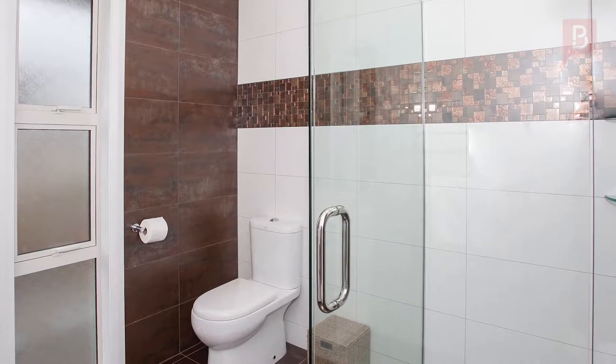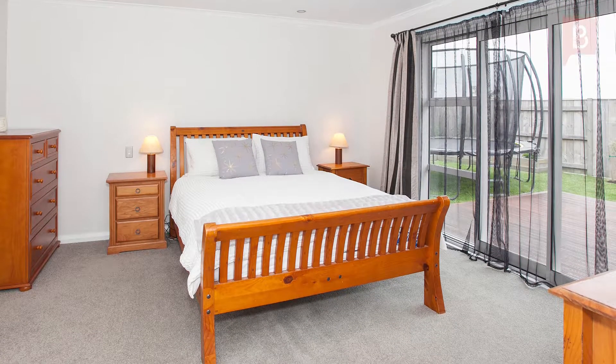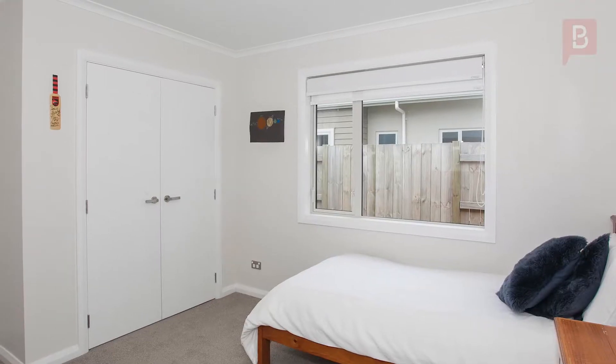The spacious master bedroom comes complete with a beautifully tiled ensuite, walk-in wardrobe, and also opens out to the deck. Bedrooms two and three are double bedrooms with great wardrobe space — in fact, you're spoiled for storage space throughout the home.